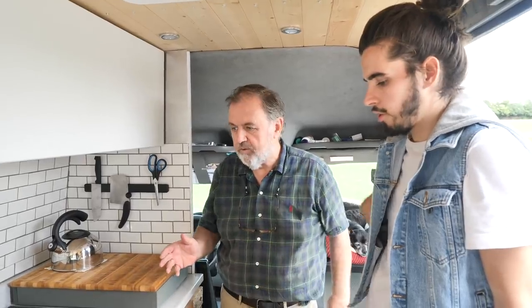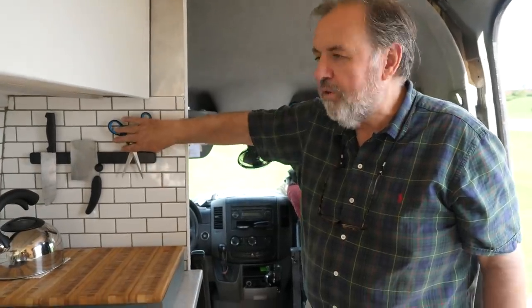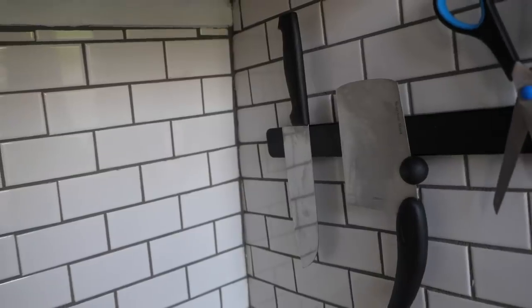When you live in this environment you really are grateful for what you have, because you realize how much waste you go through otherwise. You're bringing all the water in yourself. The first time I was here I filled up the sink and realized I'd just gone through a huge jug of water I had to go get. After that, you put a little water in a bowl with soap and do the dishes — it's a little weird in the beginning, but eventually it becomes normal.